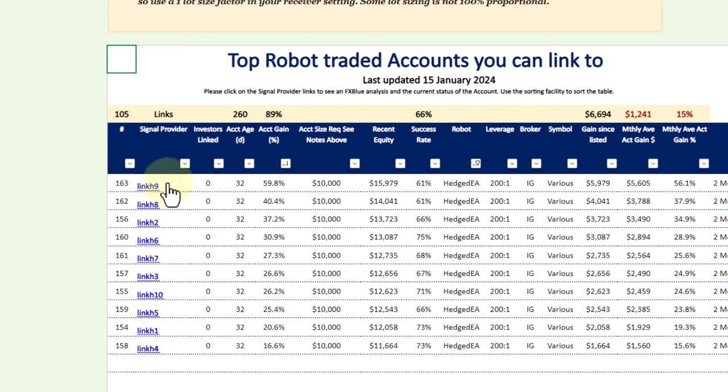I have produced a special video on Link H9 showing how it trades, why it has done so exceptionally well, which currencies it's used, and the exact trades that have been made. Please watch out for that one — a link to that video will be in the description as well as in the commentary. The success rate is nicely constant between 60 and 70 percent, with some as high as 75 percent.